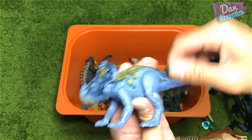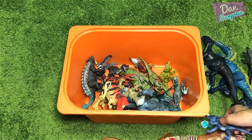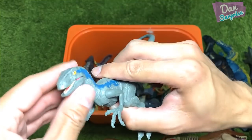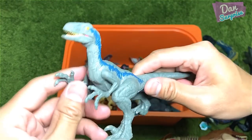Let me show you guys more brand new figures. We have the Protoceratops — a repainted version. This is actually from the 2019 Dino Rivals series as well. Very nice — you can actually rotate the tail or move the head up and down. Very cool figure.